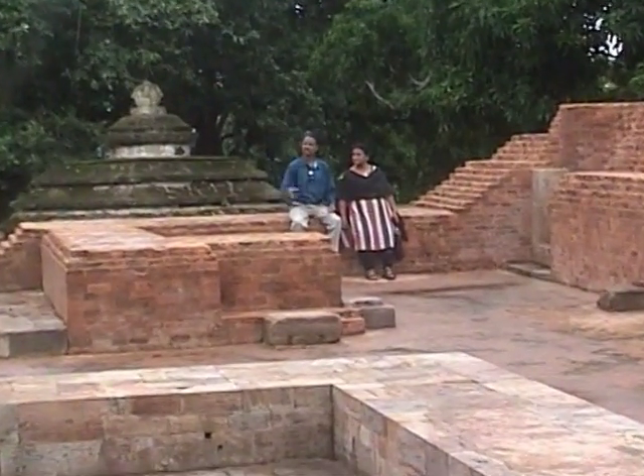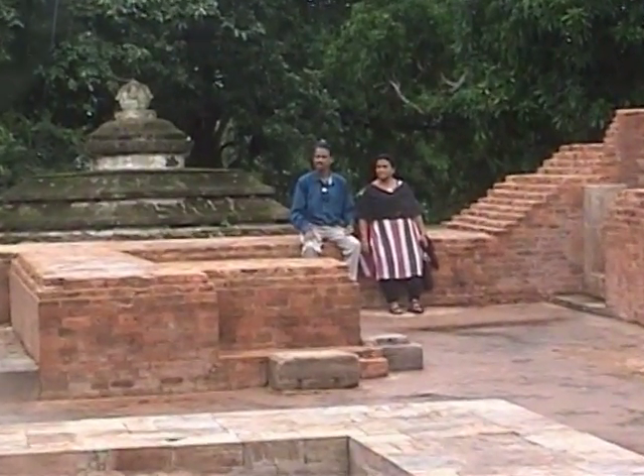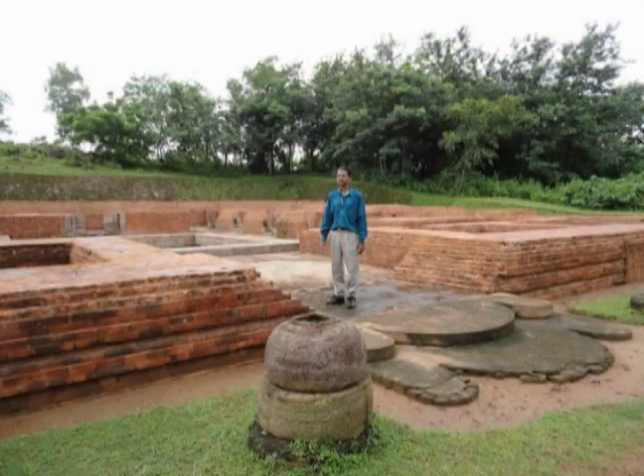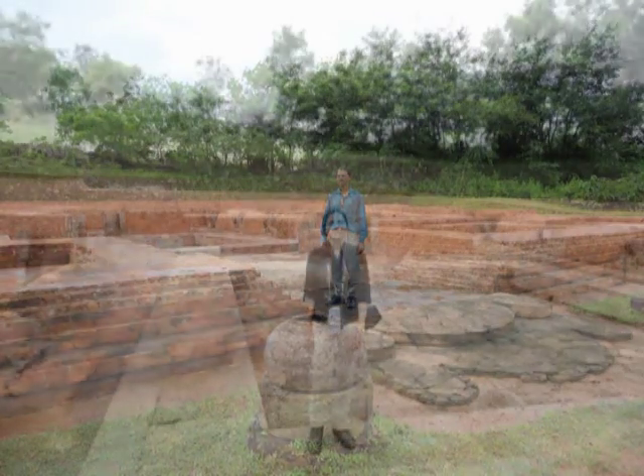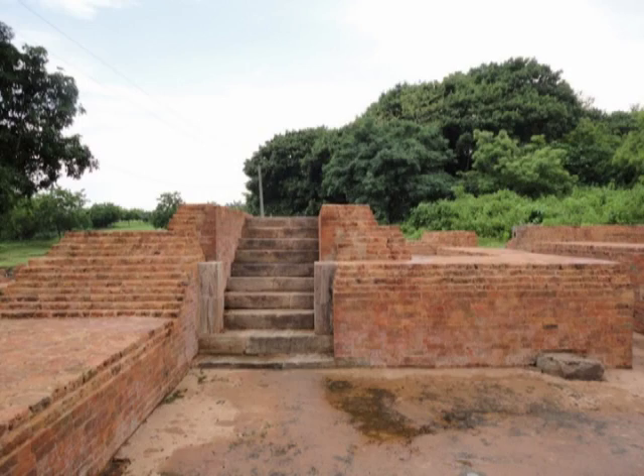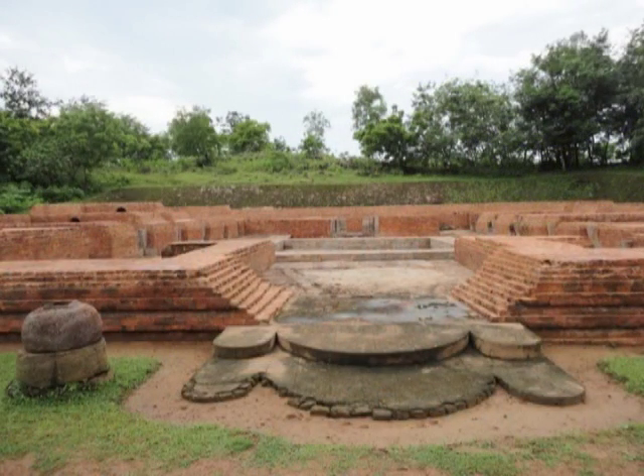These are the ruins of another monastery. As the ruins of the structures are very much disturbed, the researchers are trying to figure out the possible position of the ruined parts and trying to replace those parts in their original position.